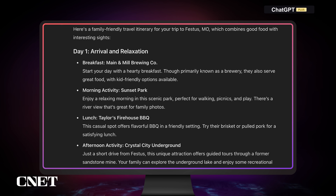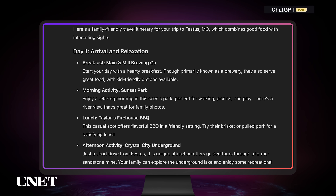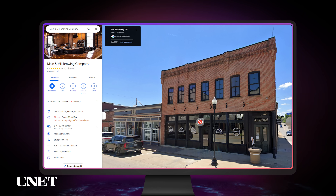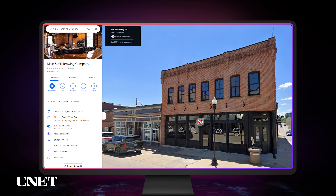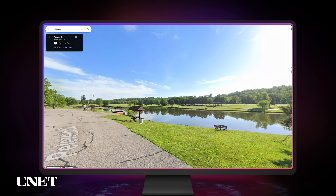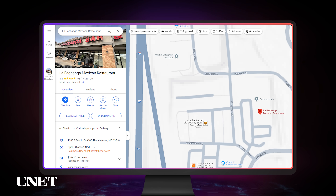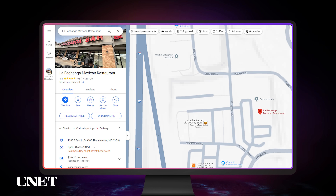ChatGPT gave a decent itinerary for what to do in Festus, Missouri — a town of about 10,000 people. According to Corinne, having breakfast at the Main and Mill Brewing Company is a little bizarre, considering it's a brew house. The mid-morning suggestion to go to Festus City Park seems okay, and then for lunch, going to La Pachanga Mexican restaurant — it's a place she's been to and she likes. The recommendations, while maybe not the most magnanimous, seem to be generally accurate.